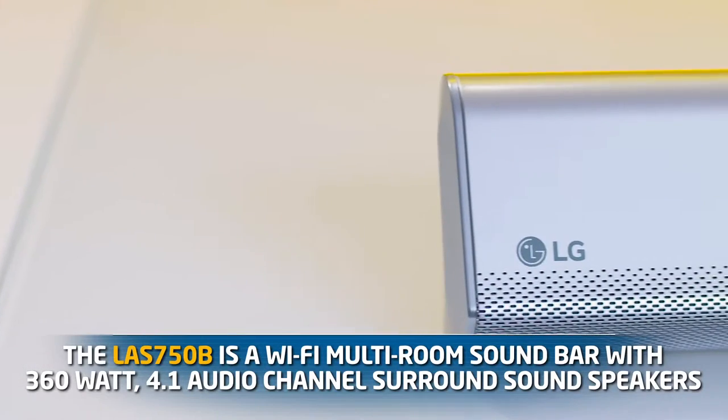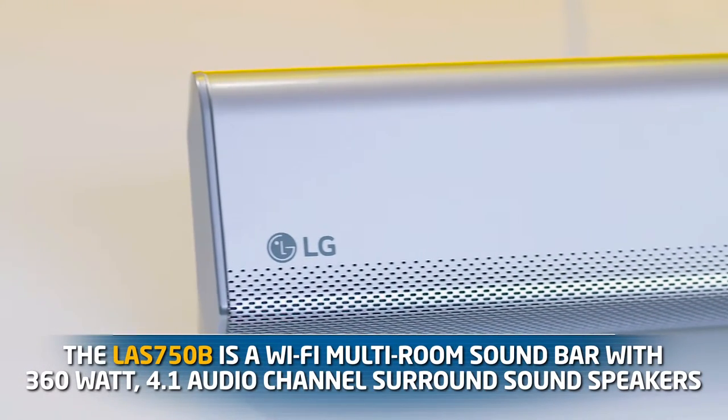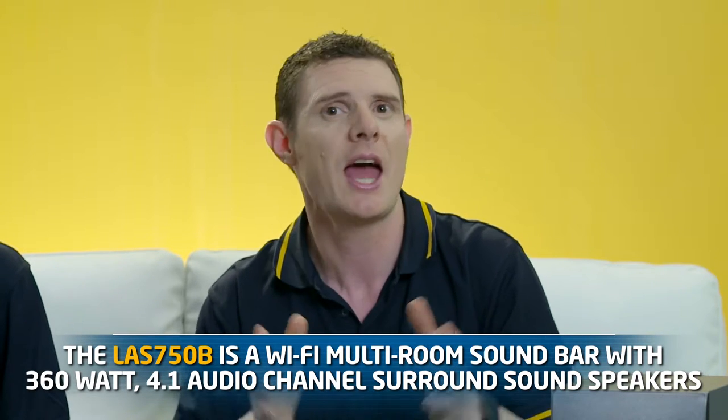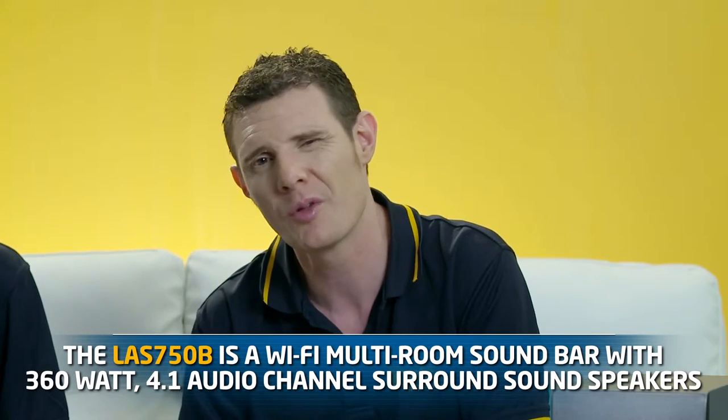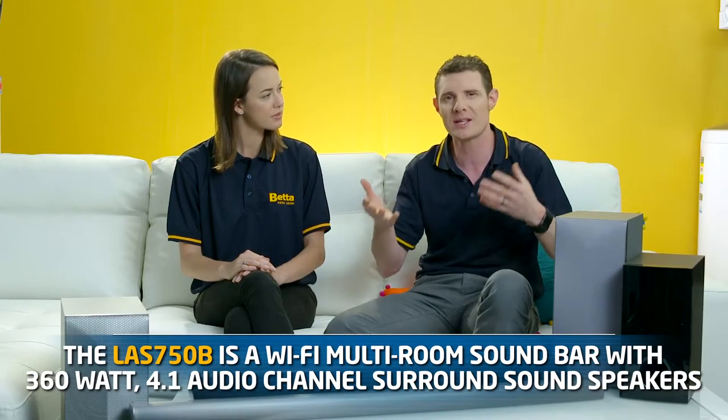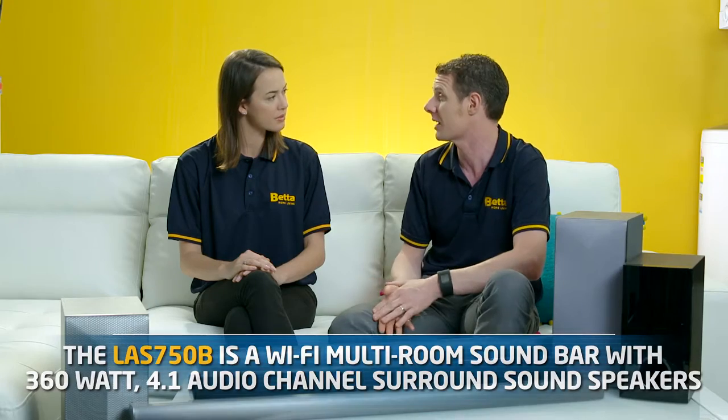And what about soundbars for larger TVs? For larger model TVs there's the LAS 750 model. This is a WiFi multi-room soundbar with 360 watts power and 4.1 channel output. What that essentially means is an extra two speakers inside that simulate those rear surround sound effects that you're probably used to hearing at the cinema.